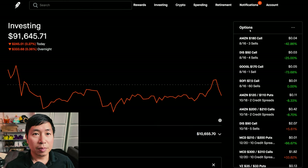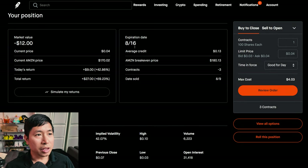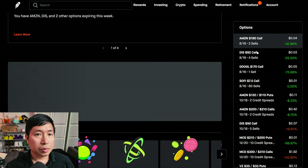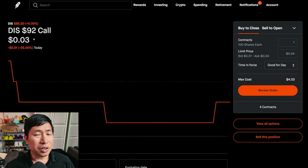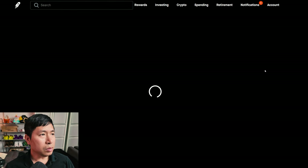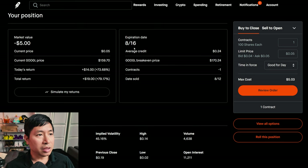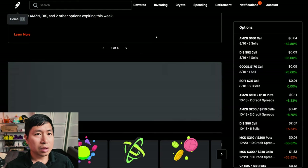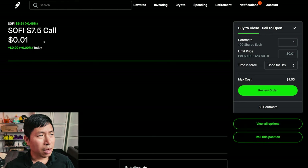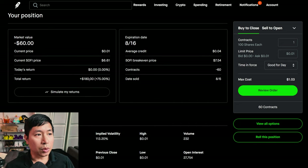Let's go over my positions. For my options, I'm selling Amazon $180 covered calls expiring August 16th, total return $27. I'm selling Disney $92 covered calls expiring August 16th, total return $12. I'm selling Google $170 covered calls expiring August 16th, total return $19. I'm selling SoFi $7.50 covered calls expiring August 16th, total return $180.